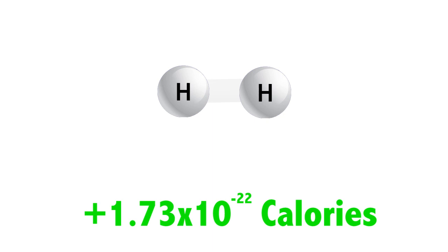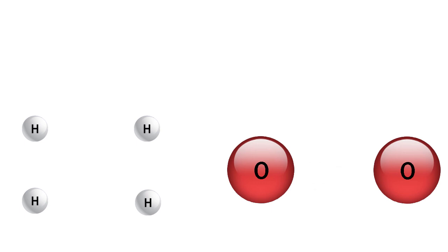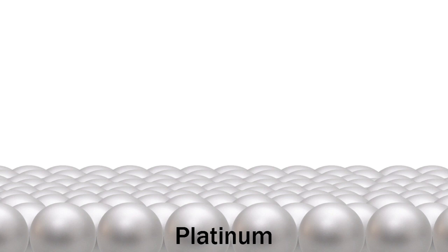The reaction between hydrogen and oxygen to form water involves two hydrogen molecules and one oxygen molecule. To start the reaction, the bonds between the hydrogen and oxygen need to be broken. That takes a lot of energy, but using a catalyst will reduce the amount of energy it takes. That's because catalysts have a high affinity for some reactants.